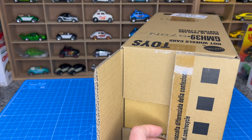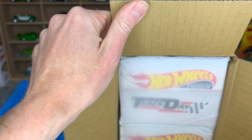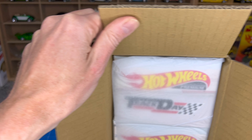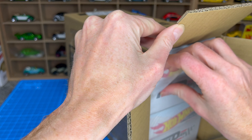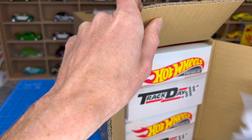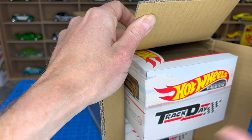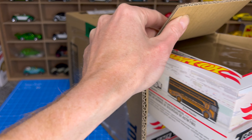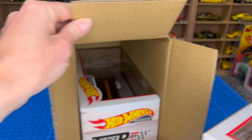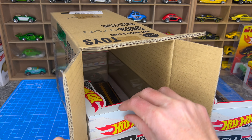Each case contains two sets. These sets have already hit — I think they've been found at Toys R Us and other toy stores, so they should be found locally already.